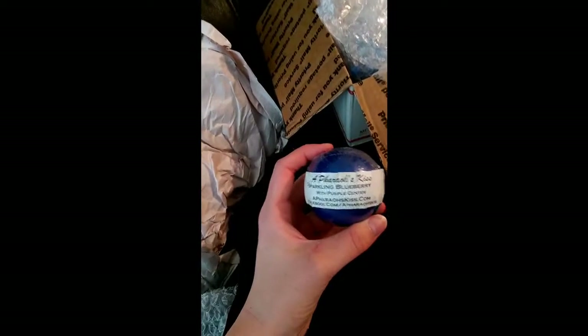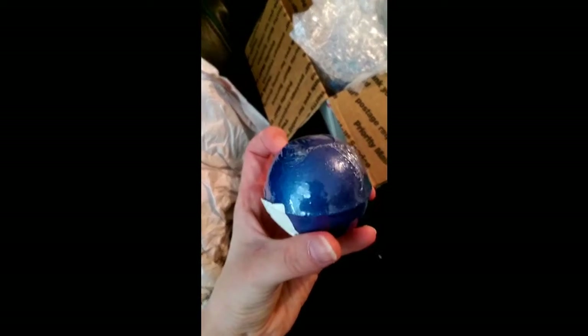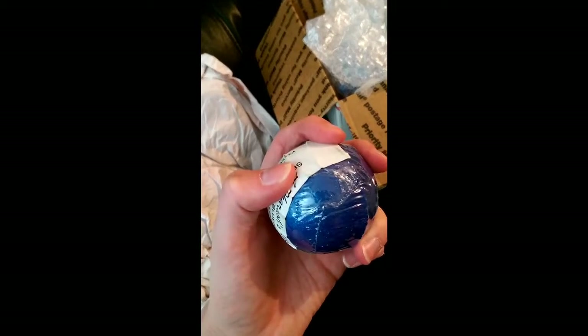Then we've got — I think this is Blueberry. Sparkle in Blueberry — it has a purple centre. This bomb is actually so much prettier in real life — it's reflecting really badly but it's actually quite glittery and a really lovely dark blue colour.